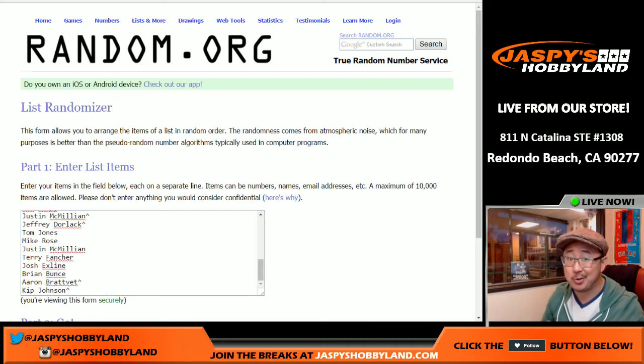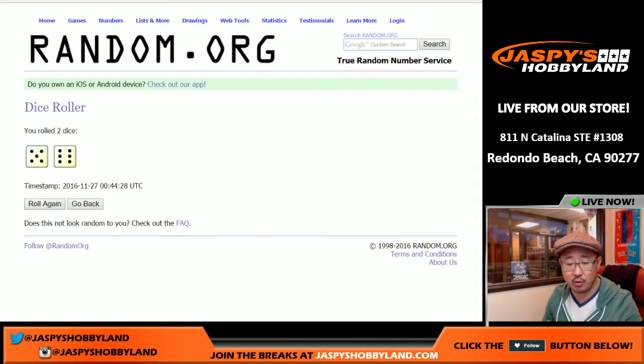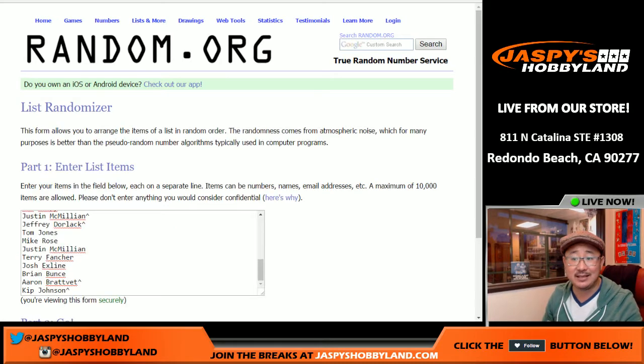The grand prize that you can win is $5,000 of break credit. Good luck, everybody. We're going to randomize your names — five and a six, eleven times.